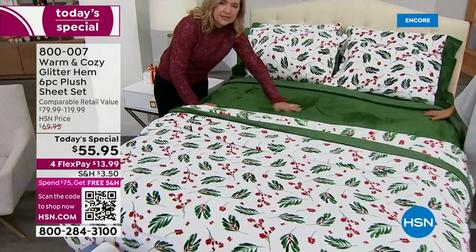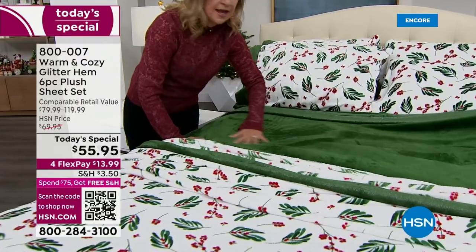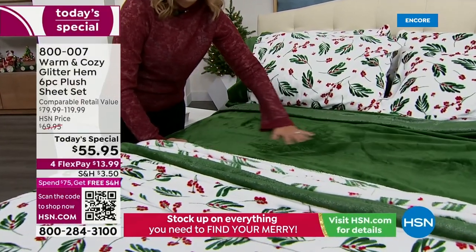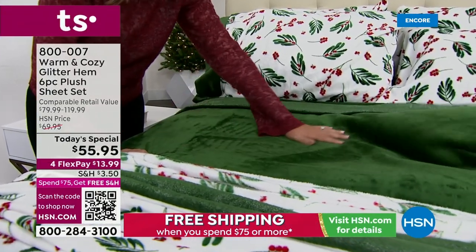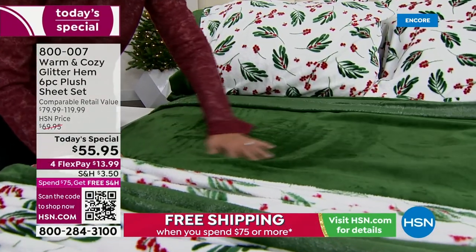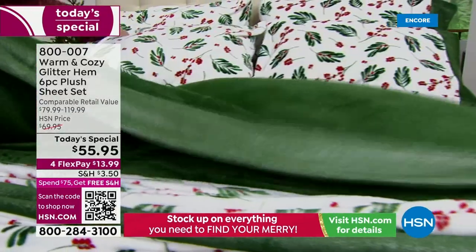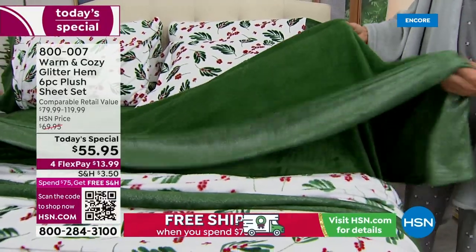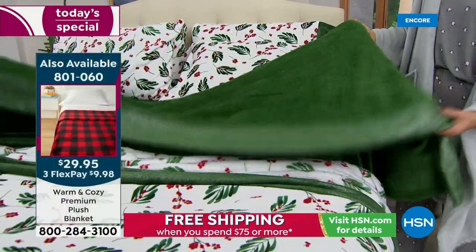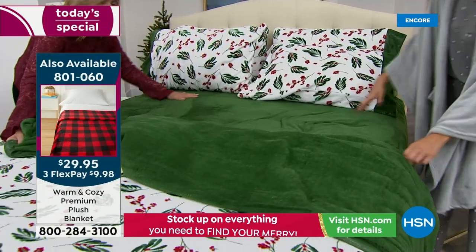The inspiration for these sheets came when a customer called about 13 years ago and said they'd bought a couple of the warm and cozy blankets and made themselves a set of sheets. We took that idea, took our blanket, and cut the weight so these are lighter than our blankets. They give you that float-over-your-body feel, that beautiful insulation. But the best part to me is the fitted sheet — when you climb in, it's not icy cold.